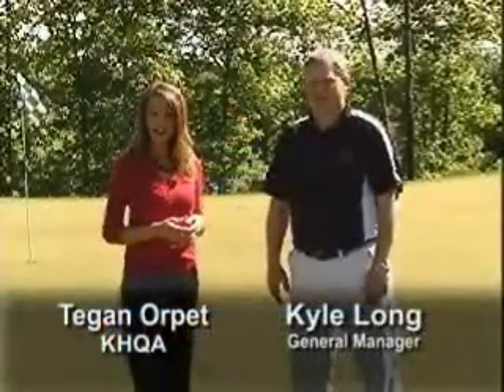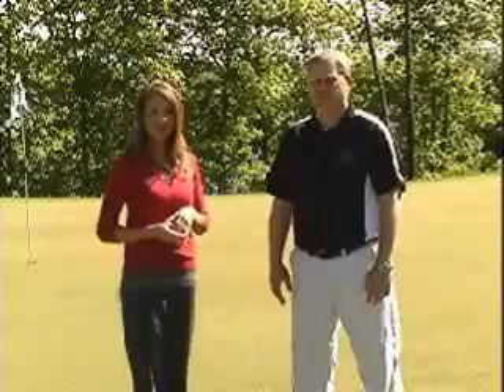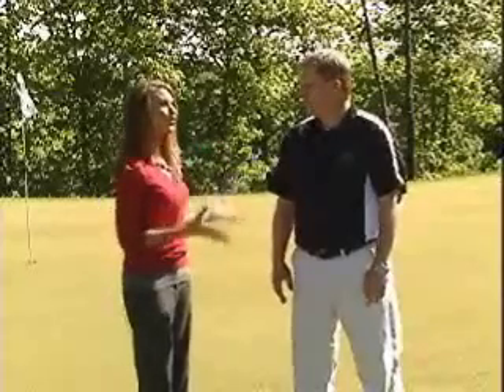Good morning. I'm here with Kyle at Rolling Greens Golf Course, just one mile north of Mount Sterling. You guys have been here for quite some time, but you've added something new for folks out here.